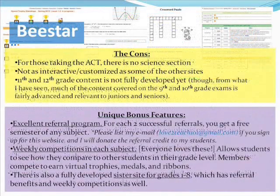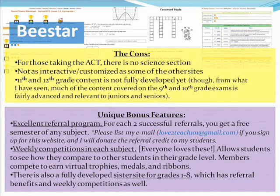There are some cons. For those taking the ACT, there's no science section, so you'll get math, reading, writing, vocabulary, and grammar, but not science. This website is also not quite as interactive or customized as some other sites — it has a set program covering the skills for the SAT and ACT. Also, the 11th and 12th grade content is not fully developed yet. However, from what I've seen, a lot of the content in the 9th and 10th grade exams is fairly advanced — really, really advanced — especially the advanced math. They're covering some calculus, trig, and statistics concepts.